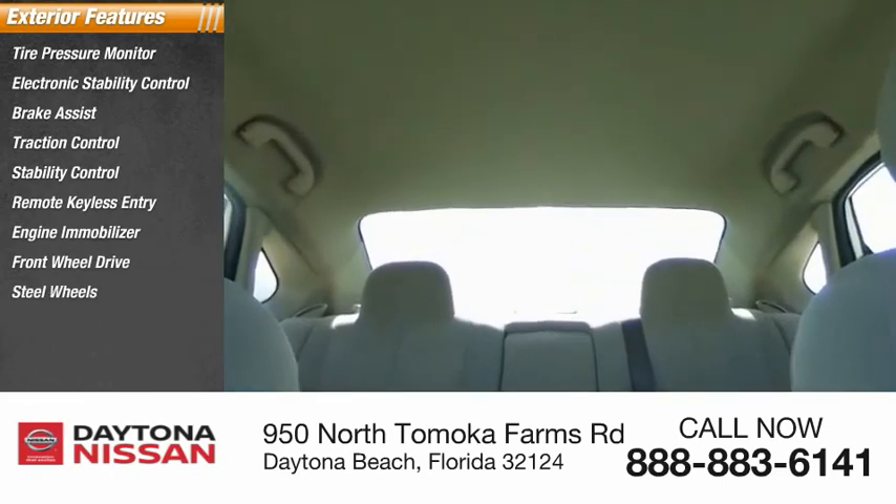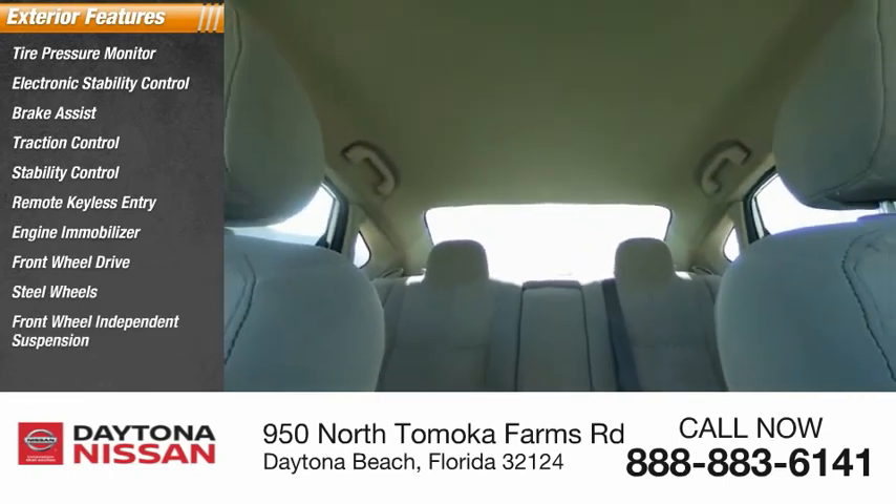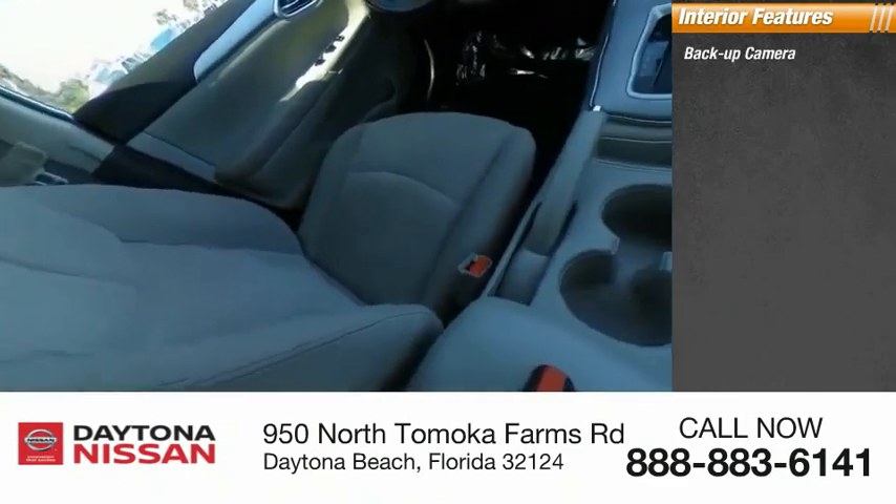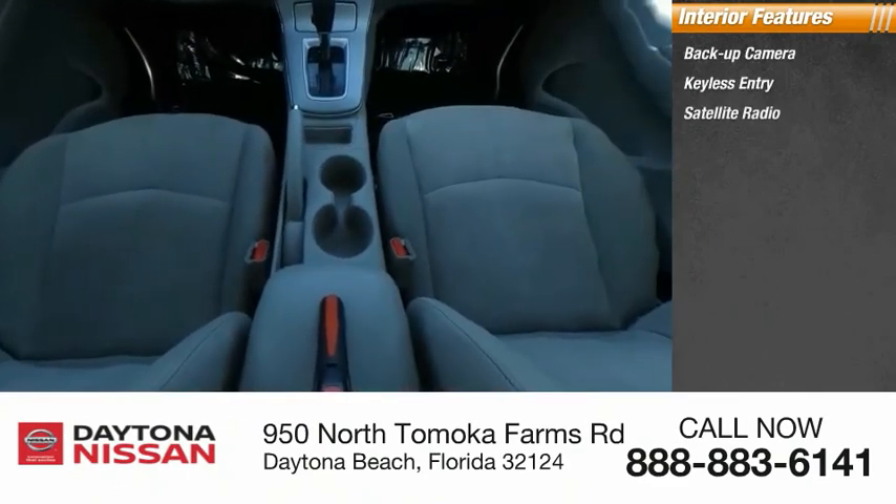Inside you'll find a backup camera, keyless entry, satellite radio, auxiliary audio input, steering wheel audio controls, keyless start, and MP3 player.